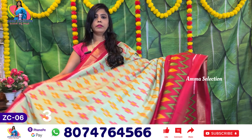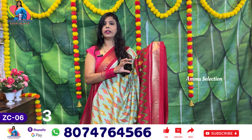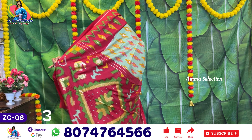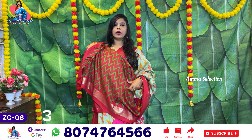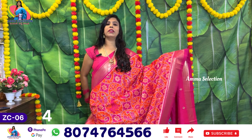Sari no. 3 — pista green with red color, red and pink mix. This is a great design. Here we have a blouse.